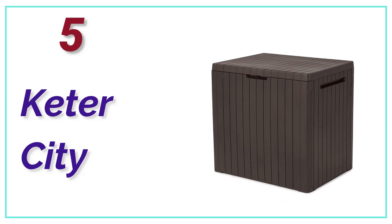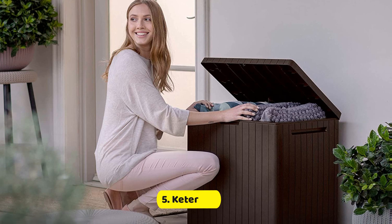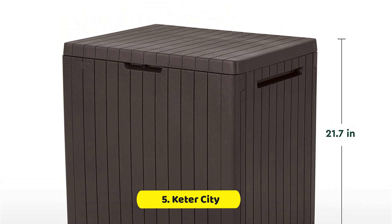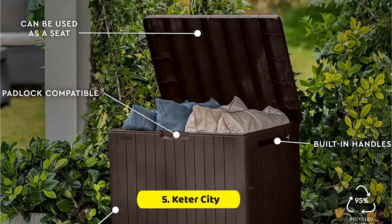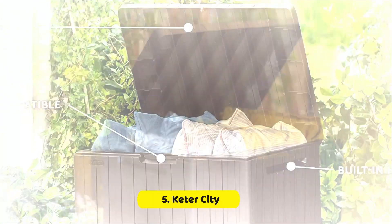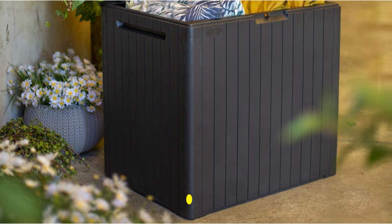At Number 5: Keter City. Storage for toys outdoors is a must-have for those who have young kids and want to keep their backyard clean. The Keter City 30-Gallon Deck Box is a low-cost alternative that doesn't take up much floor space, yet is large enough to accommodate big outdoor toys. It measures approximately 23 by 17 inches by 22 inches, with 30-gallon storage and built-in handles for easy moving. It can be used as a seat and supports padlocks. We love the sleek resin finish that resembles wooden planks, available in dark brown and dark gray.